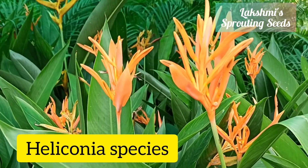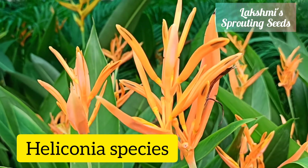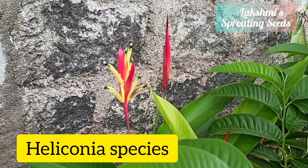They have heliconia — this is one variety, a complete orange one that looks very good, and this is another one.